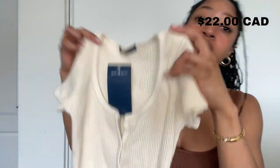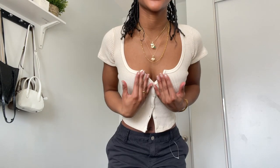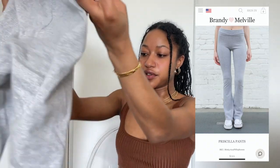The last top from Brandy was this cream button-up cardigan. I have this exact top in the long sleeve version. Here's the top and it is so cute — you can even unbutton it a bit more. I love this neckline: it's low but not too low, and if you want to be a bit more open you can unbutton it a little bit. Absolute ten out of ten.